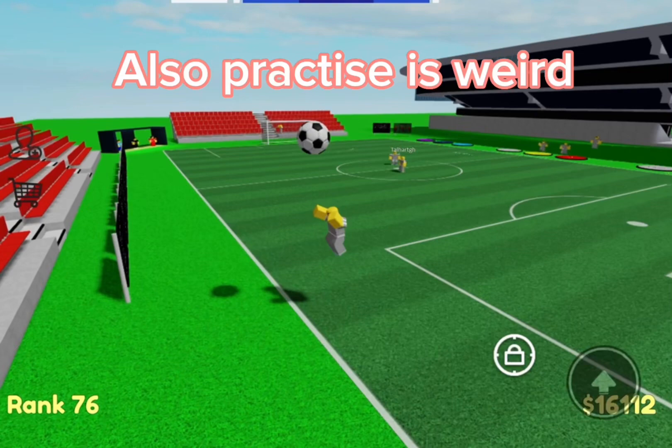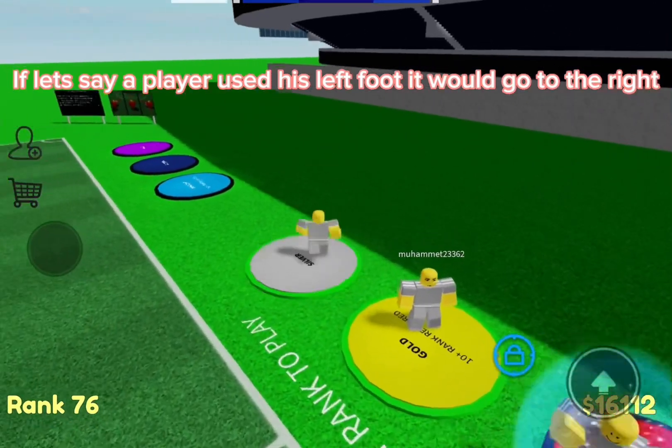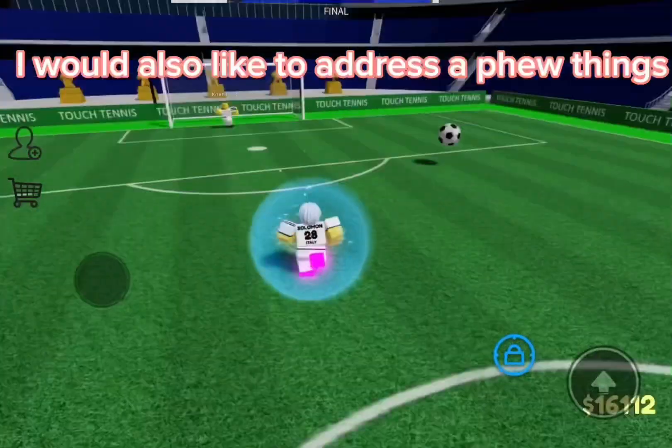You also want to be able to know where the ball is going. If a player used his left foot, it would go to the right, or the opposite.